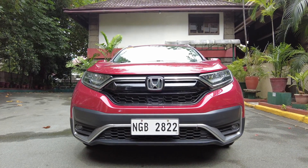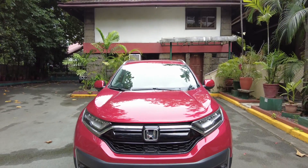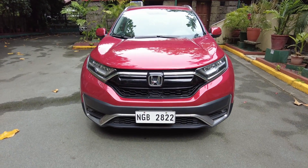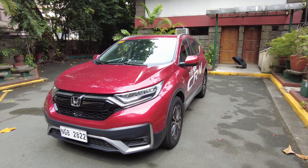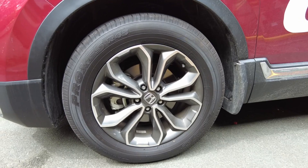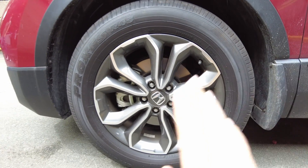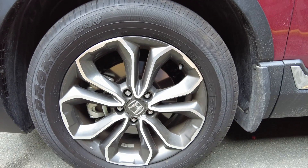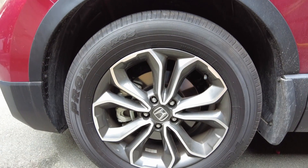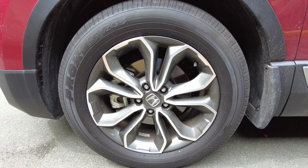Lots of honeycomb grills and LEDs all over the place with some chrome accents. This is a fantastic looking vehicle. The CR-V used to look like a turtle; now it looks more like a bunny. We have a two-tone flower-looking alloy wheel with Honda center cap. It has a ventilated front disc braking system wrapped in Toyo tires, size 235/60 R18.